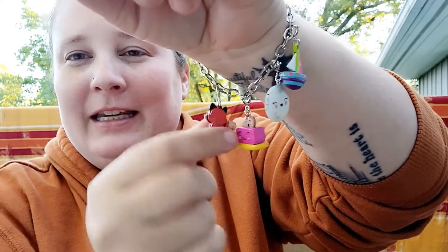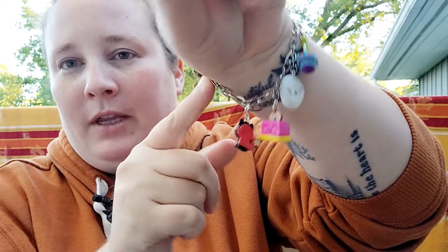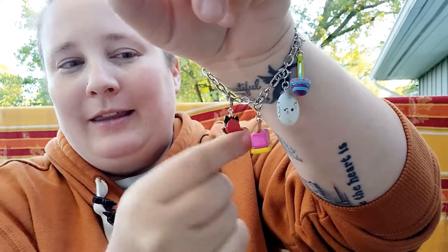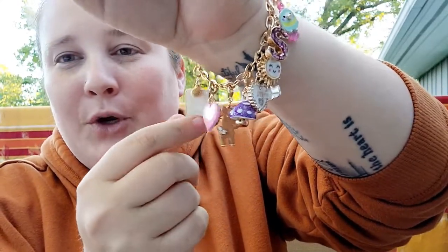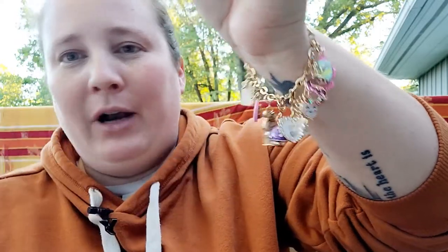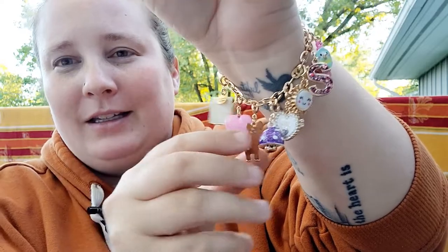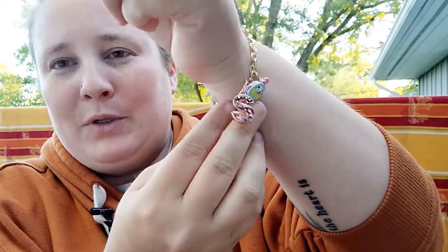Let me assemble my bracelets and show you what they look like with all the charms on. This is what the silver one looks like — for aesthetic purposes I matched the color of the clasp to the bracelet, so these are all silver. They are so adorable. And then this is what the gold one looks like. You can definitely mix it up and put gold clasp charms on the silver bracelet too, but these are just so darling — I absolutely love them.